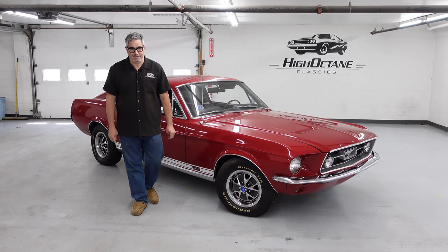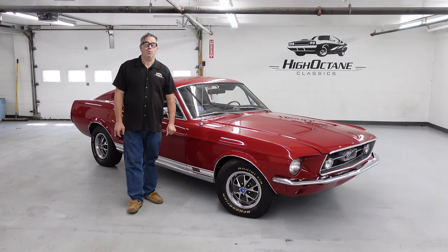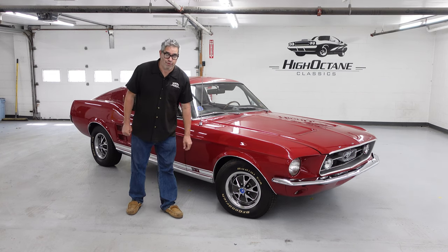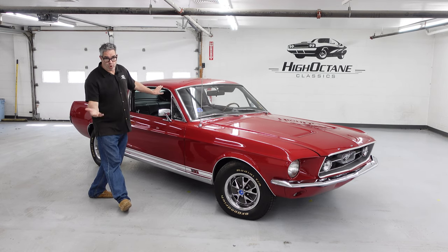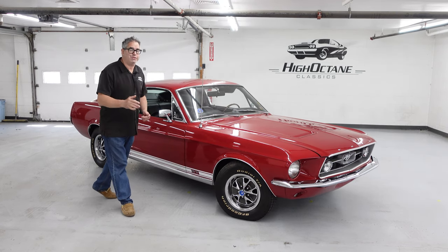Hey, Steve Bignotti here at High Octane Classics in Auburn, Massachusetts, with another High Octane Walk Around. This is a 1967 Mustang 2 Plus 2, sports roof, fastback — call it what you will.